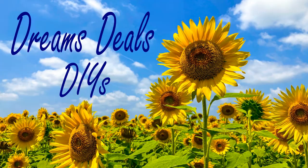Dollarama haul! Everything including the kitchen sink! Hi everyone, welcome to my channel. Today I have a Dollarama haul for you. I just wanted to let you know I hadn't posted for the last about two weeks because I had a very very bad cold and it would have been horrible to hear me.